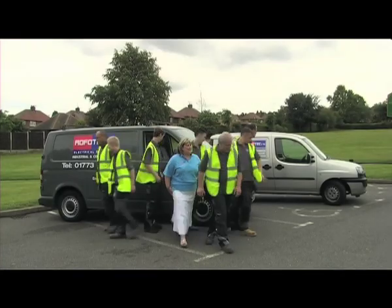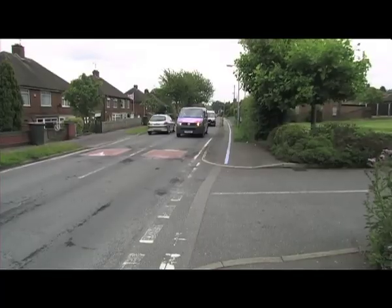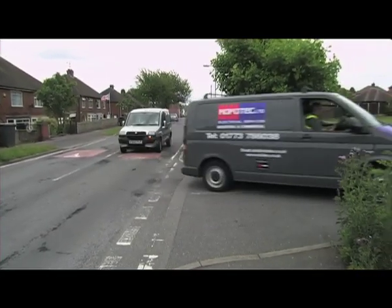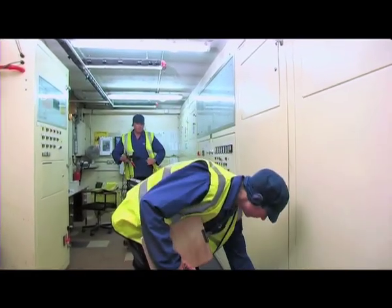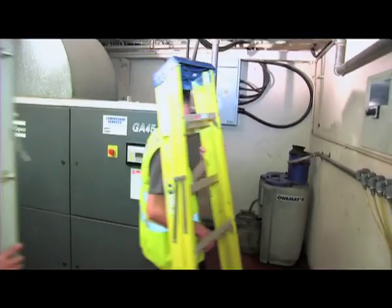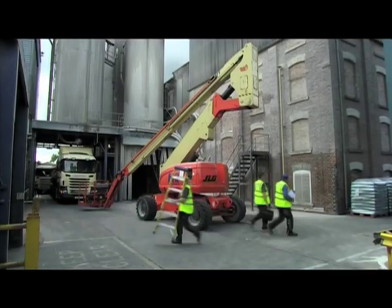Hi, we're Rofatec commercial and industrial electricians. We offer a full design and installation package of cost-reducing energy-efficient lighting as approved suppliers of the Siemens Green Growth Financial Scheme. We also hold a customer credit license.